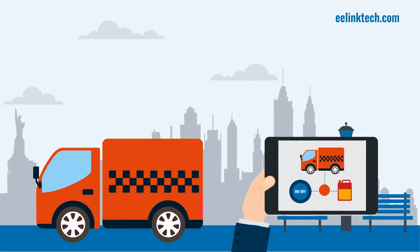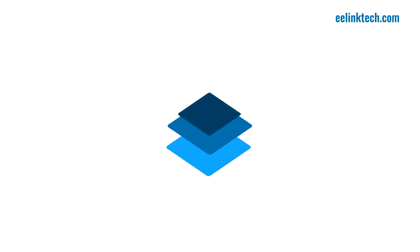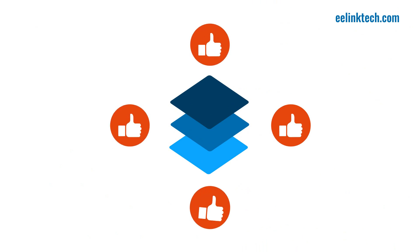10. The remote ignition and fuel cutoff will allow you to get full control of each vehicle's ability to start up or keep moving. 11. Our protocol is open and compatible with other third-party platforms, so you can easily integrate it with your existing solutions.